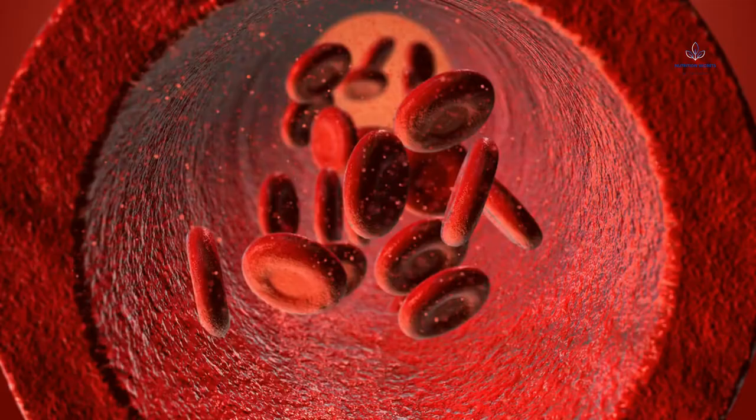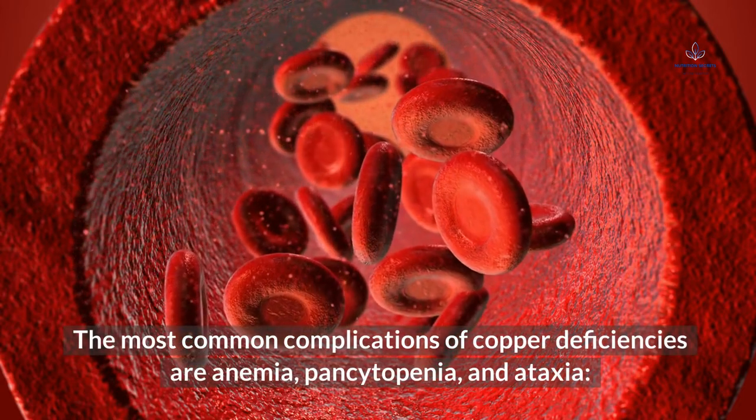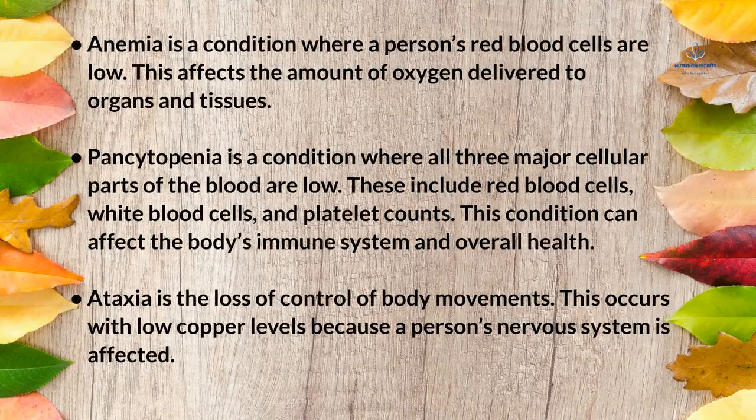Possible complications: The most common complications of copper deficiency are anemia, pancytopenia, and ataxia. Anemia is a condition where a person's red blood cells are low, affecting oxygen delivery to organs and tissues. Pancytopenia is a condition where all three major cellular parts of the blood are low — red blood cells, white blood cells, and platelet counts — affecting the immune system and overall health. Ataxia is the loss of control of body movements, occurring because the nervous system is affected.